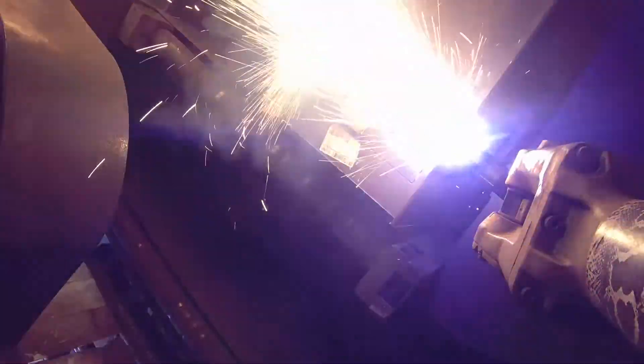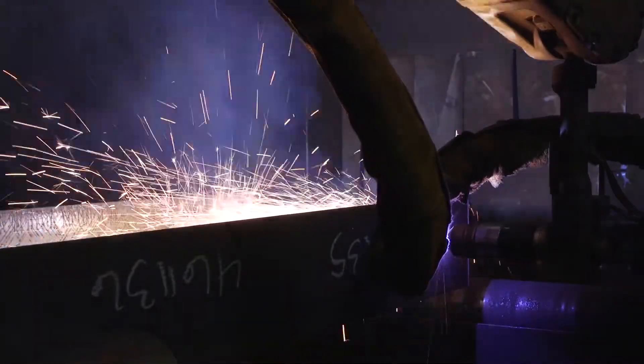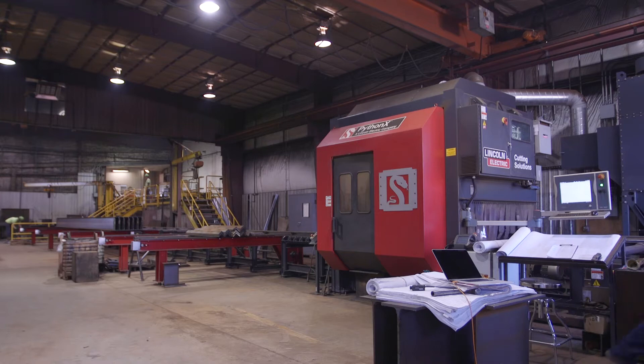When I traveled the West United States and Western Canada, I went through other fabricators and some of them had the Python system. I saw what that technology could do. So when I started working here, I recommended to the owners that that's the way we should go, and it's been very impressive for us.